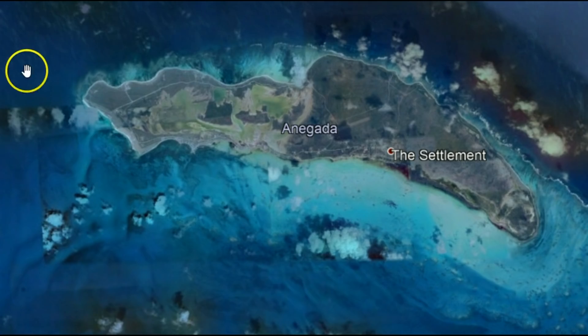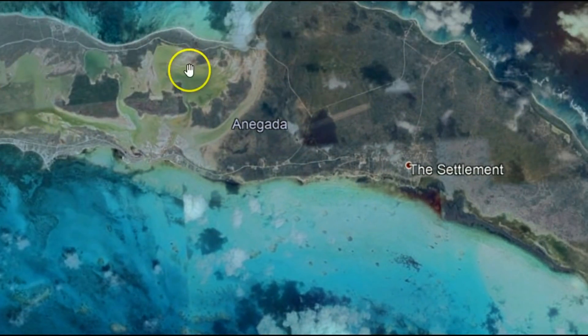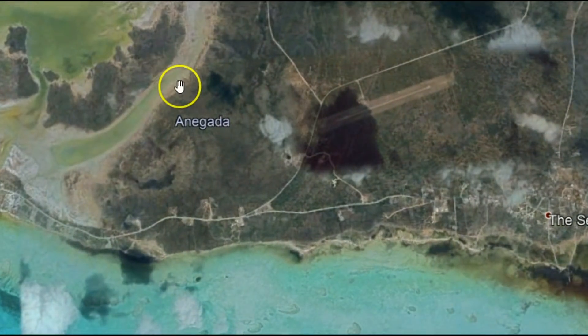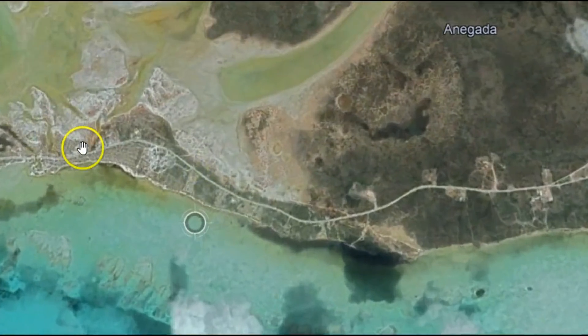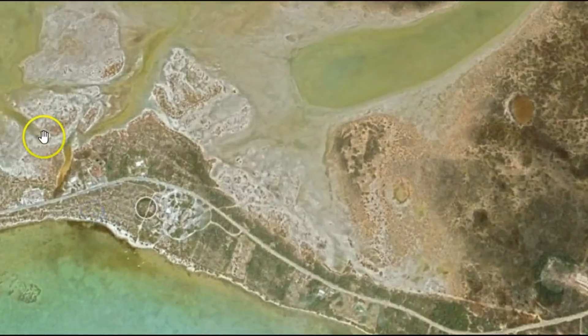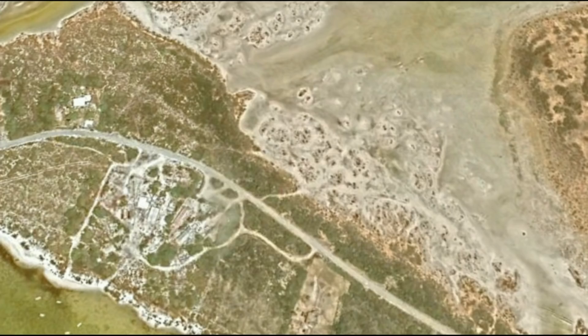Most of the populations build along the shorelines of the different islands because the interior is all volcanic — a little tough to build on and to make roads. So if there is a large tsunami, the devastation would be tremendous. Those of you that have followed me know about how these areas can just turn to quicksand. It would just be horrible.